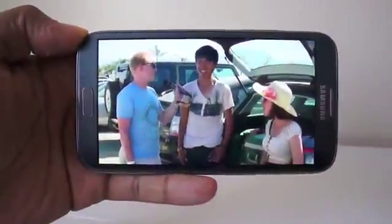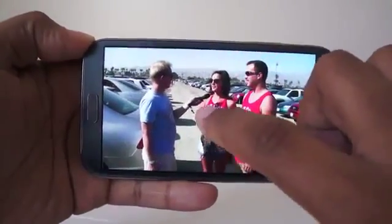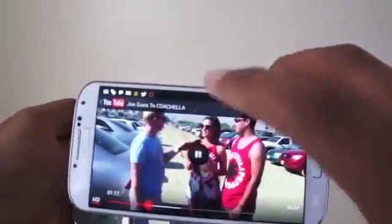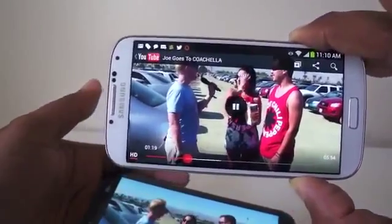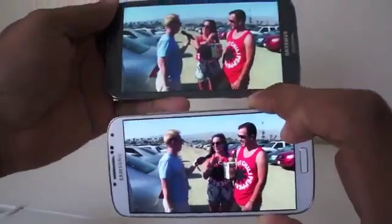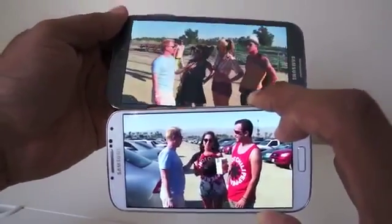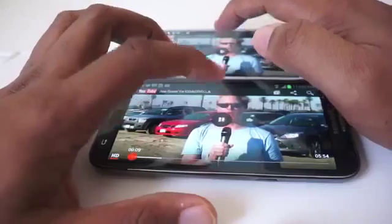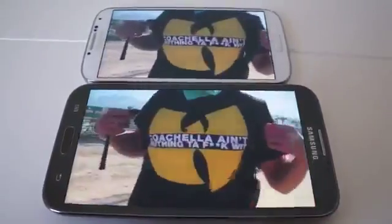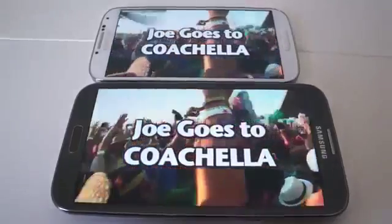The Galaxy Note 2 has a large 5.5-inch screen — it's 720p and Super AMOLED. Compare that to the Galaxy S4, which has a 5-inch screen, also Super AMOLED, but this is 1080p. So you're sacrificing half an inch but gaining a lot more, because the S4 has a 1080p resolution with far more pixels per inch. I also think the S4 display is a little bit better overall.